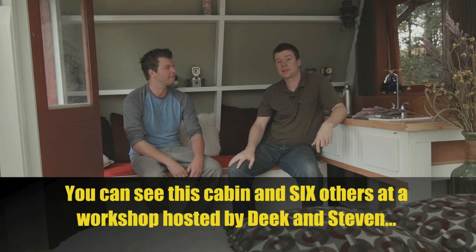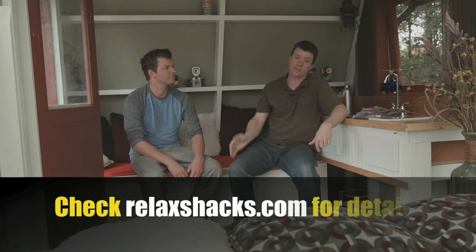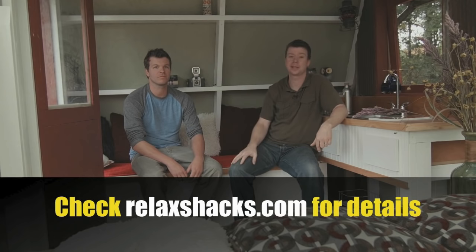And there you pretty much have it. RelaxShacks.com for the plan sets. Thanks to Joe Everson from Tennessee Tiny Homes, and David and Jeannie Stiles, the author-architect duo, who have a plethora of awesome books out there. I'm Deke — I'll see you guys later.